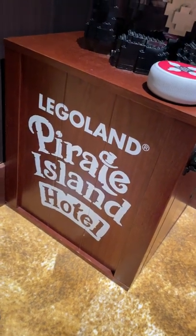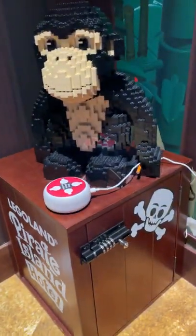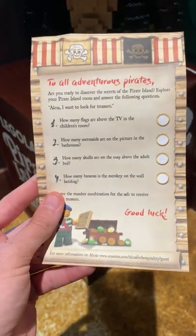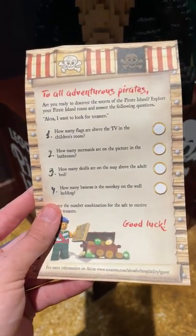Here at the Legoland Pirate Island Hotel you can actually unlock this box of treasure. You've got a little cheat sheet to kind of figure out what the numbers are.